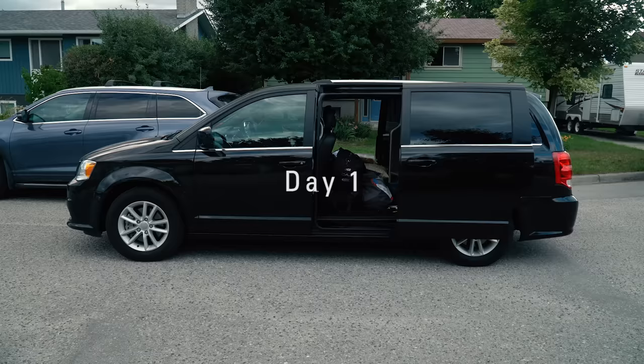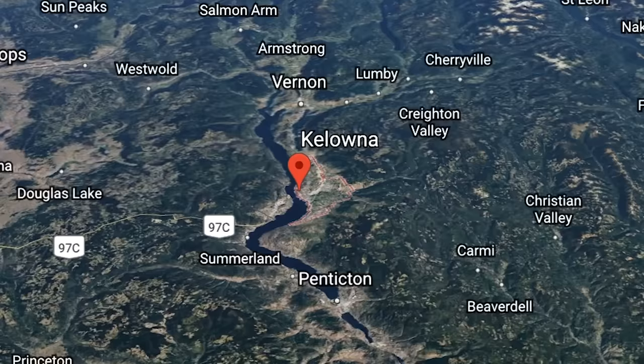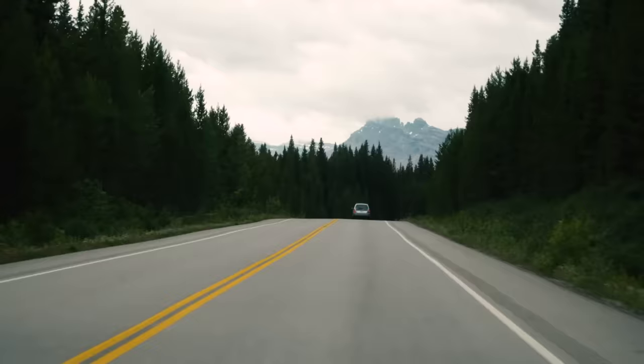We're in a Dodge Caravan minivan with stow-and-go seats, so we have tons of room for everything. It's not only a soccer mom van — it's a boys van. We picked the van up early in the morning in Kelowna, BC, and then drove six hours until we hit Yoho National Park, where we would do some exploring and camp our first night.